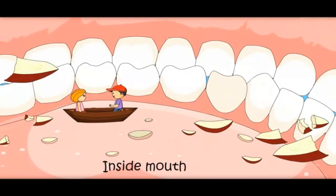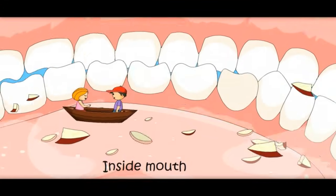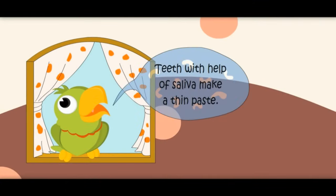Teeth are making the food into small pieces and also grinding it. Saliva gets added to this food and the food becomes a thin paste. Teeth, with the help of saliva, make a thin paste.